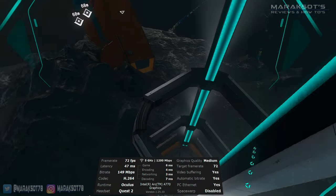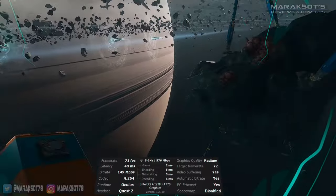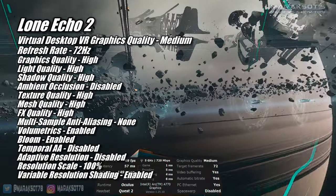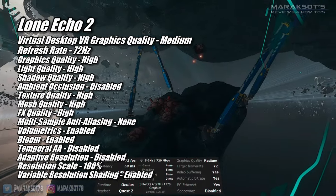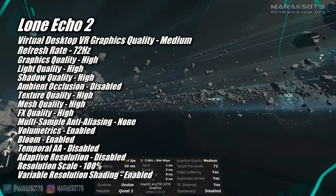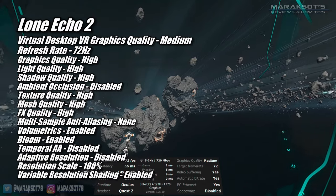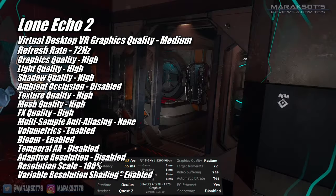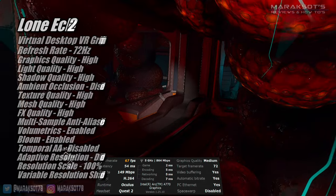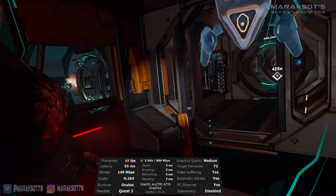The last game I tested was Lone Echo II. To get this game to run at what I feel is an acceptable level, I had to lower the graphics quality in Virtual Desktop to medium and the refresh rate to 72Hz. I set most things to high — rather than go over them one by one, I'm just going to list them on screen so you can see them. Overall, the A770 kept the frame rate at our target of 72 FPS. In some parts of the game the frame rate did fall down into the 60s, but the frame times remained consistent, and while playing I didn't notice the change in frame rate really at all.